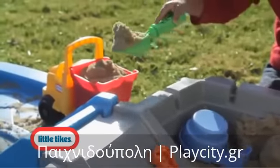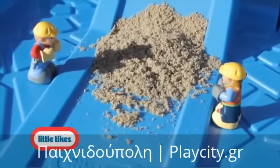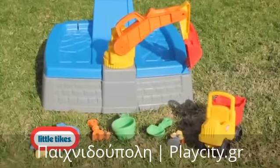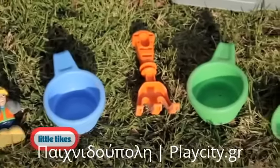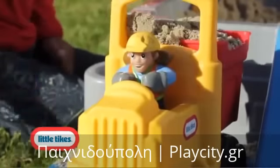They can even jump in the dump truck, load it up with sand and haul it down the ramp to deliver it to the crew. Big Digger Sandbox comes with seven accessories including a rake, shovel, sand cup, sifter, dump truck and two construction crew characters.